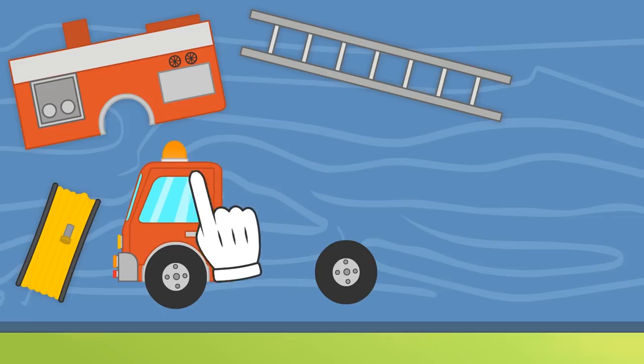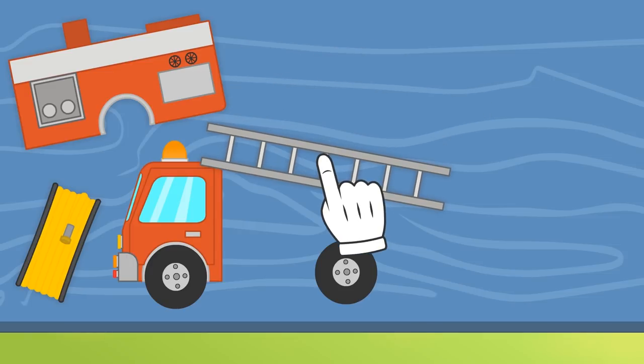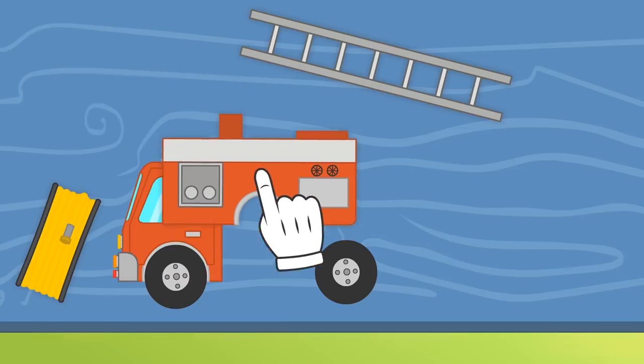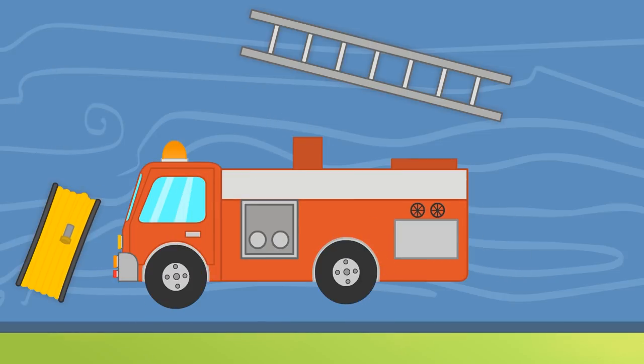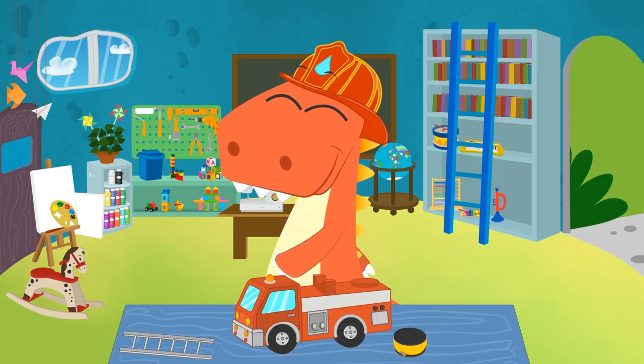Fantastic, Eddy! That was a great idea! Let's see! Which piece goes next? Hmm... I think we need to use another piece before using the ladder or the hose! That's it, Eddy! This is the back of the lorry! I'm sure we'll be able to assemble the other pieces now! Now there are only two pieces left for you to finish building your fire engine, Eddy! You're doing great!